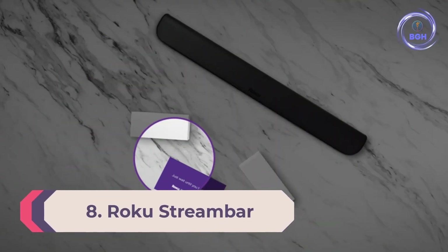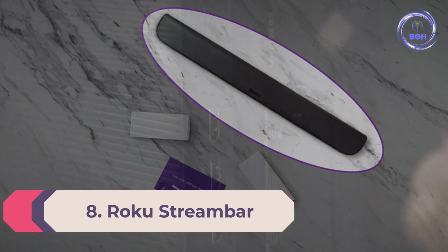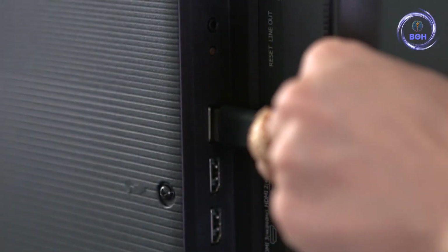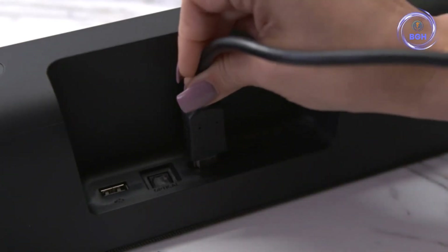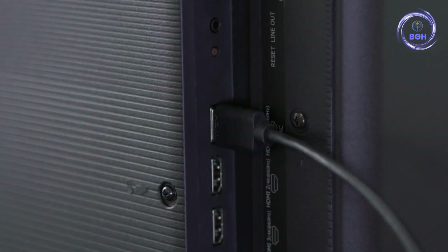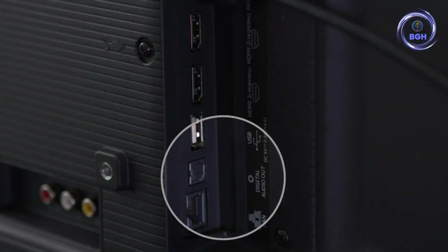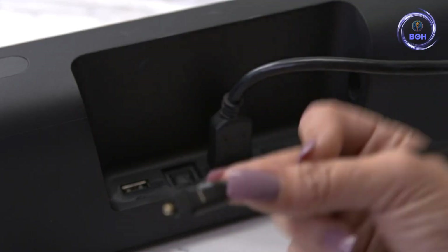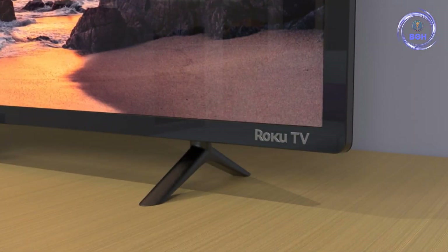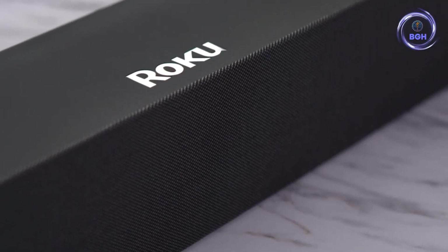Number 8: Roku Stream Bar — the best soundbar with integrated media player. The Roku Stream Bar is Roku's second soundbar offering and just might be the company's best yet. This unique all-in-one device is both a compact soundbar and a 4K Roku streaming player at once, allowing you to enjoy great sound for shows and movies while tapping into your favorite streaming services from the same hardware. Packing four 1.9-inch drivers, this small soundbar can easily fill a living room with crisp audio for your next Netflix or Disney Plus binge.